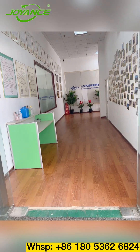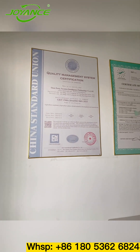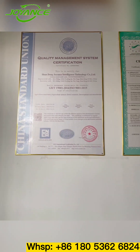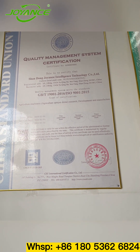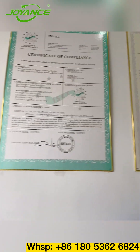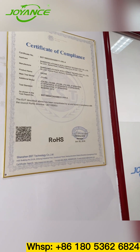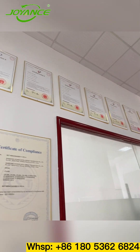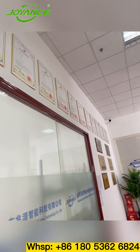First of all, here are some international certifications of our company. This is the ISO 9001 product international quality certification, and the CE certificate, FCC, and ROHS certificate. Above are the national patent certifications obtained by our company's joint products.